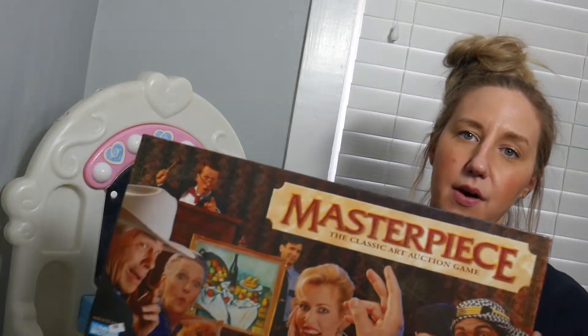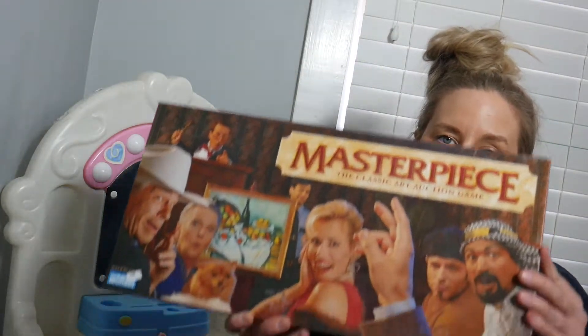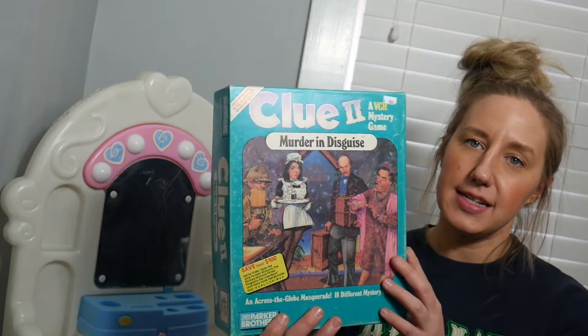This is called Great Escape. I had actually gone sourcing this past summer in a town called State College and saw it two different times but didn't pick it up. When I got home I looked it up and saw it actually sold for good money, so I could have kicked myself for not picking it up. I was happy to see it again and it was free! Also on the free table was Clue: Murder in Disguise.